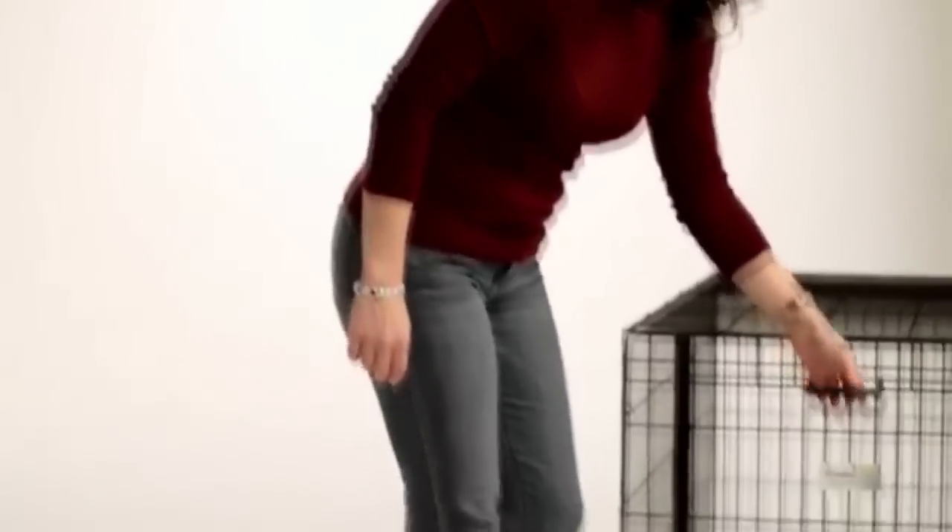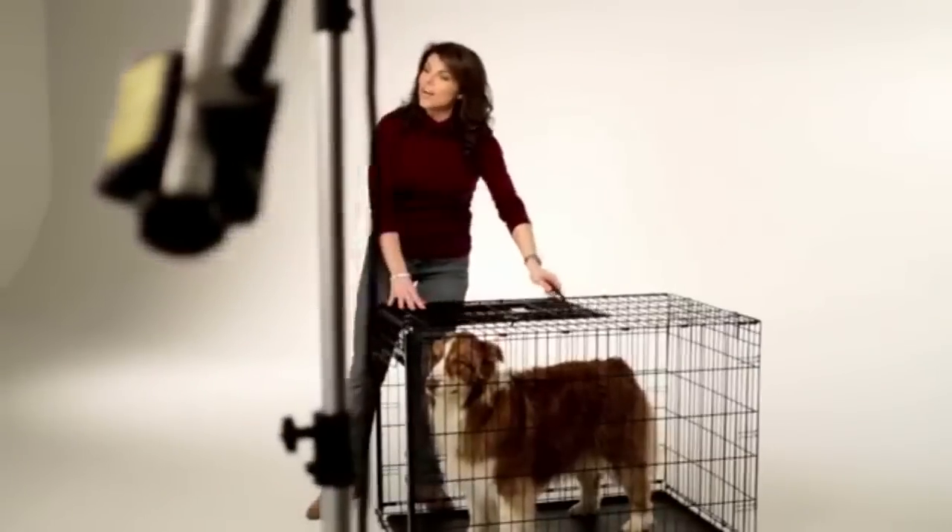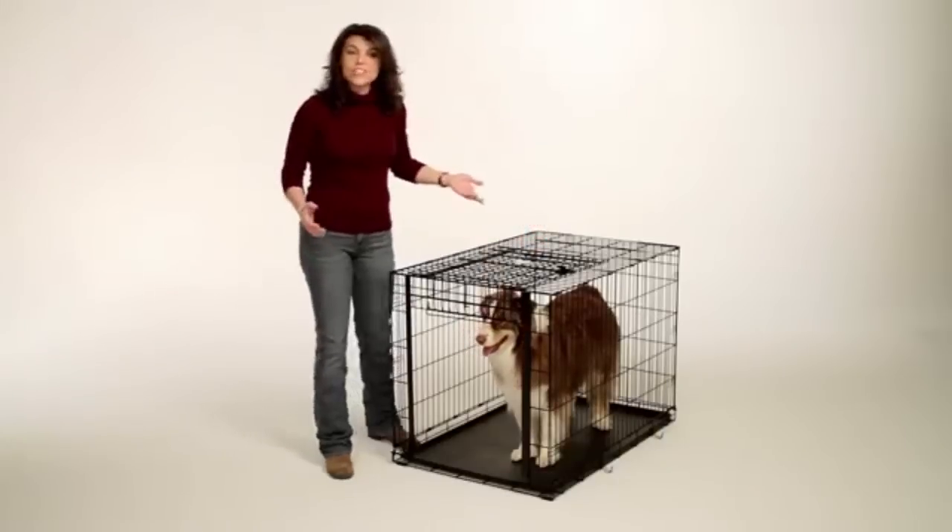Simply grab the comfort grip handle, lift, and lay the door on top of the crate. The Ovation Door stows out of the way, eliminating the need for additional space required for hinged swing-out doors.